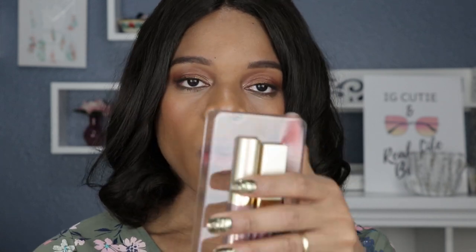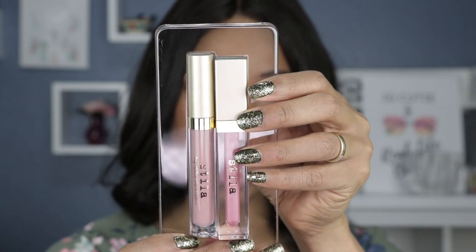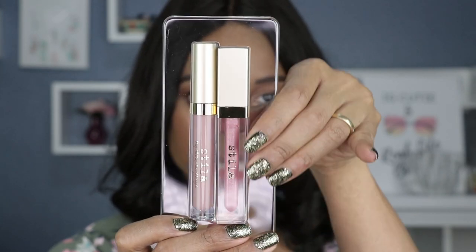But first, let me show you what the package looks like. These are full-size lipsticks, which I am super excited about, and this was only $25. Look how gorgeous! So what I'm going to do is swatch them individually first — I'll do the lip gloss and then I'll do the liquid lip — and then we will create the lip duo using both of them.